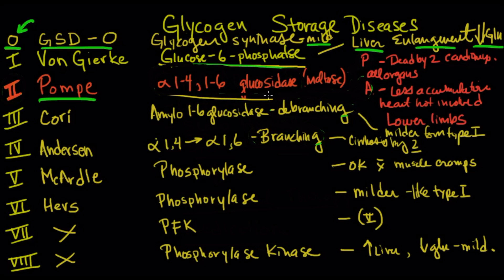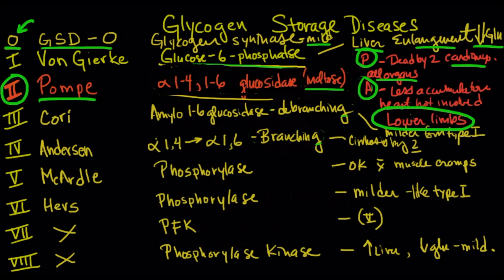Pompe's disease, which is type 2, is a problem with acid maltase — an alpha-1,4 / alpha-1,6 glucosidase. There are two types: pediatric and adult. The pediatric form is pretty severe and they're usually dead by age two from cardiomyopathy, with all organs affected. With the adult form, however, there is less of a deficiency and they do fine until later in life, maybe their 20s or 30s, when they start to develop lower extremity weakness — which sounds familiar here. Lysosomal accumulation is key for Pompe's disease, which is type 2.